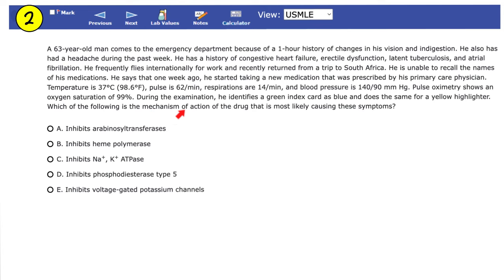During the examination, he identifies a green index card as blue and does the same for a yellow highlighter. Which of the following is the mechanism of action of the drug most likely causing these symptoms? Is it A. Inhibits arabinosyl transferase, B. Inhibits heme polymerase, C. Inhibits sodium-potassium ATPase, D. Inhibits phosphodiesterase type 5, or E. Inhibits voltage-gated potassium channels?